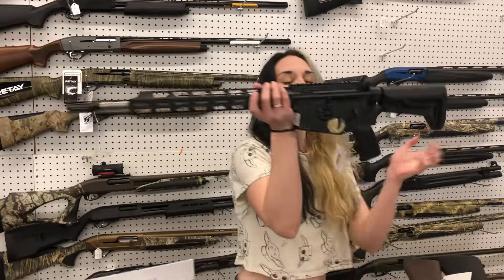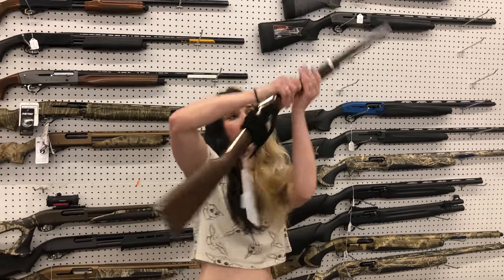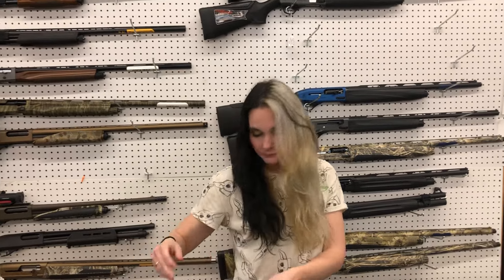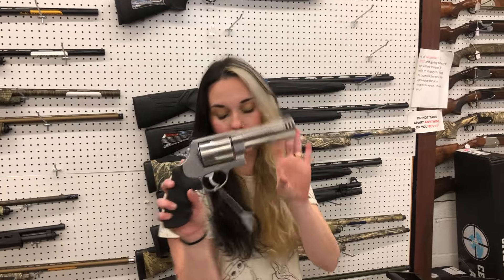Sig M400 Tread in 556s are back. Henry 22 Long Rifle Father's Day Edition — she's gonna be $640. CVA Scout in 35 Whelen, blued and black — $320. It's a little single shot y'all. Smith & Wesson 460 with the comp — can't say her price, so sorry.